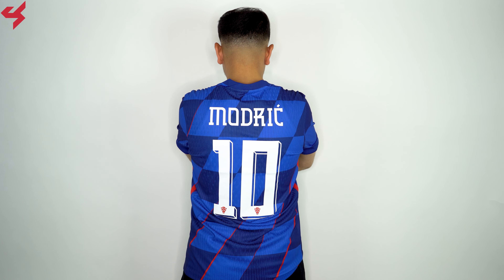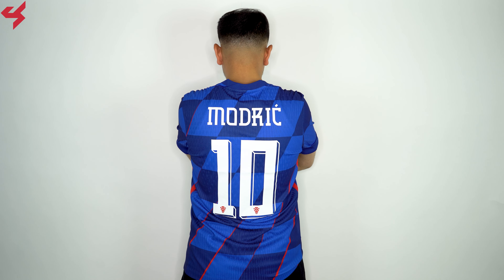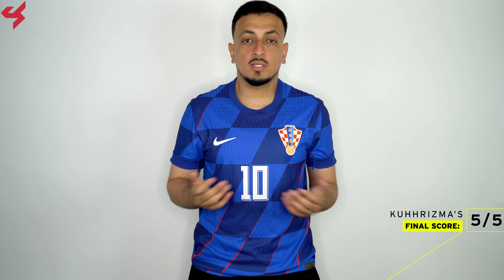Turning the jersey over to the back, you see the same blue base as the front. My shirt is customized with the official name set for Luka Modric. As far as sizing goes, as always with a Nike match jersey, I am wearing a size medium, and if you are thinking about picking this one up I highly recommend going true to size.